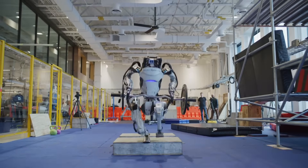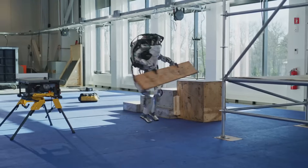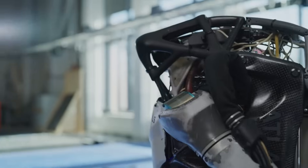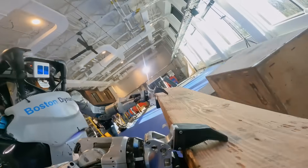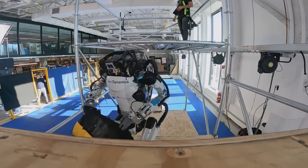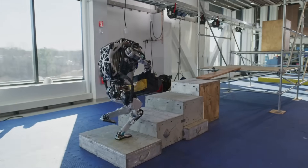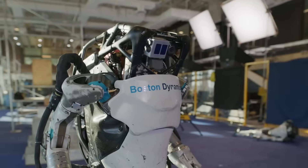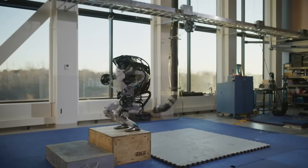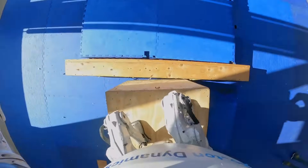Boston Dynamics Atlas — the pinnacle of humanoid robot technology. Boston Dynamics has launched the latest demo of its Atlas humanoid robot, taking robotics technology to the next level. This robot is not only capable of running and jumping over complex terrain but also performs movements such as picking up, carrying, tossing, and throwing objects. Atlas is equipped with new hands with claw-like grippers, including one fixed finger and one moving finger. The grippers are designed to lift heavy objects and were shown in a Super Bowl commercial where Atlas held a barrel above its head.